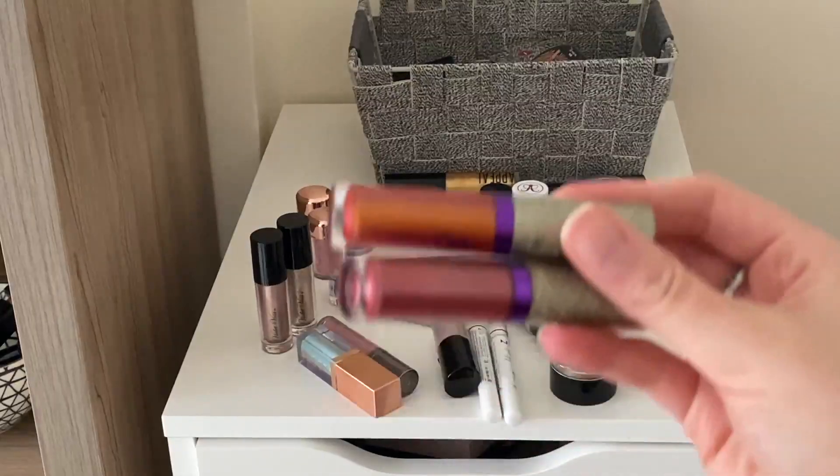This Cover FX one has survived so many declutters even though I just never use it. This is gonna be one that I give one last chance. This one from Flower Beauty - I don't even know if they make this. It's really unique, like a blue purple but it has more of a black base to it. I'm gonna give this one one last try too - if I do a look with it I'll keep it, but if I don't then I'm gonna pass it on.